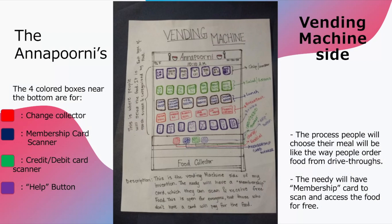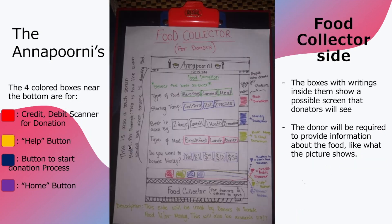This is the vending machine side of the Anaporni. The needy will have a membership card to scan and access food for free. This is the membership card scanner. On the food collector side of the Anaporni, donators will donate food, and this screen shows what donators will see when they're donating food.